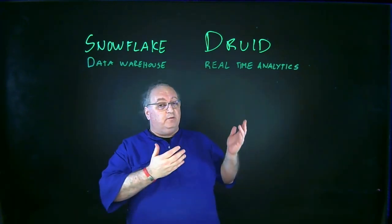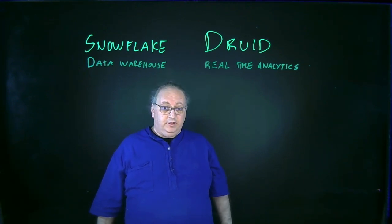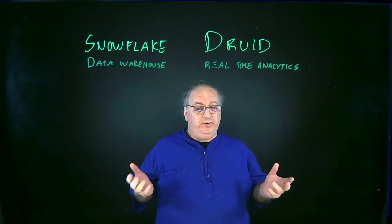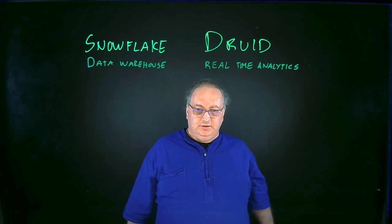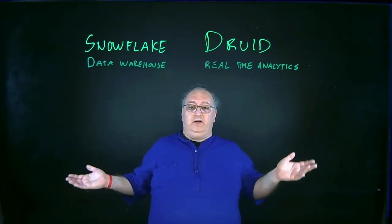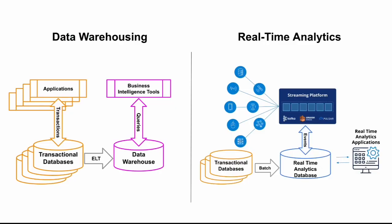Things we say about Snowflake are mostly also true about other data warehouses you could be choosing. We're also going to talk about Druid. Apache Druid is an open-source real-time analytics database. There's more than one real-time analytics database, so the things we talk about with Druid are mostly true of other real-time analytics databases too. They're both part of analytics, so why would you pick one versus another? It boils down to what's the right tool for the job, and there are some key differences between what I can do with a data warehouse and what I can do with a real-time analytics database.